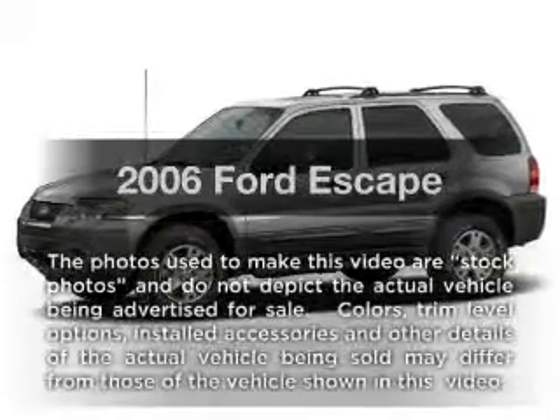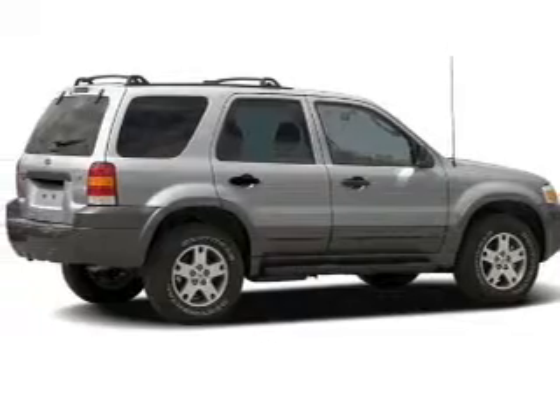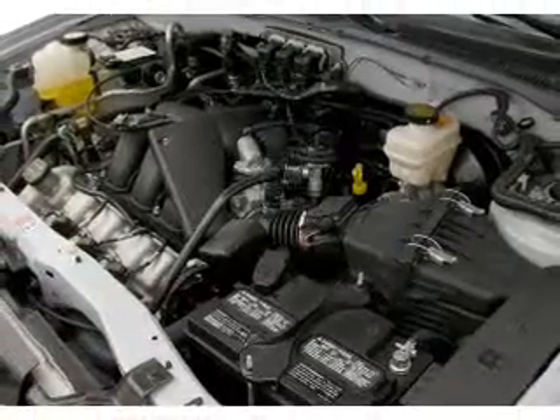Introducing the 2006 Ford Escape. If you're looking for an automobile with great attributes, look no further. With a solid six-cylinder engine, the powertrain includes front-wheel drive, driven by an automatic transmission.